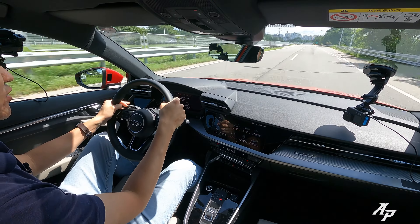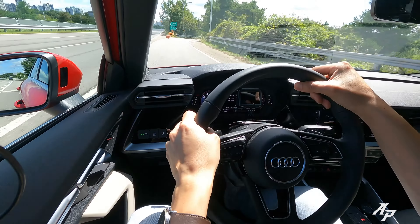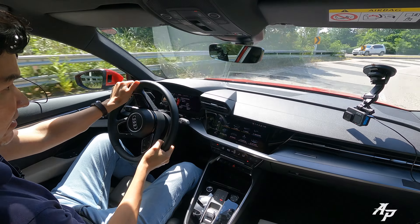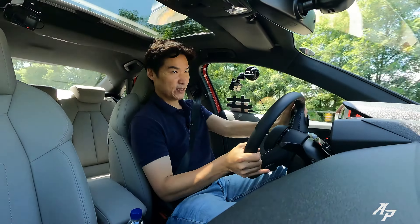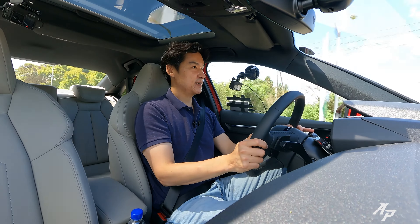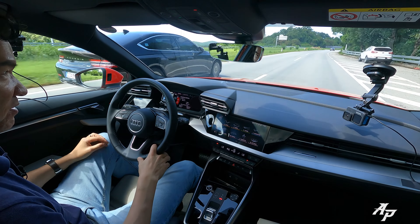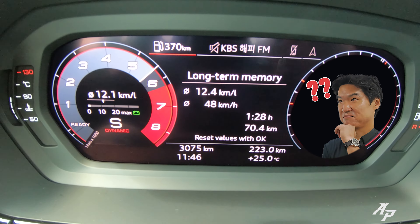This 2.0-liter turbo is quite enough — it goes nicely and it's smooth and quiet. The chassis handles very nicely even without the Quattro all-wheel drive system, and it really pulls nicely from the low end. There's no sound generator, so it's pretty quiet inside — it sounds decent for a 2.0-liter turbo, but if you want a louder exhaust note, adding an aftermarket exhaust and intake should do the job.